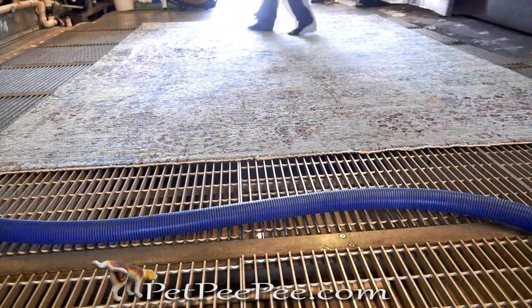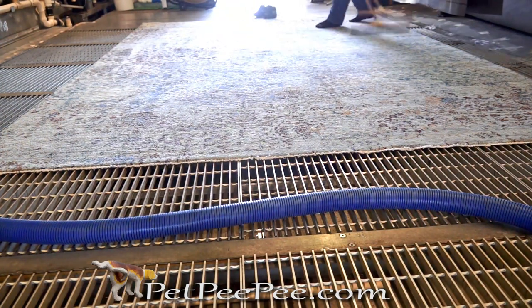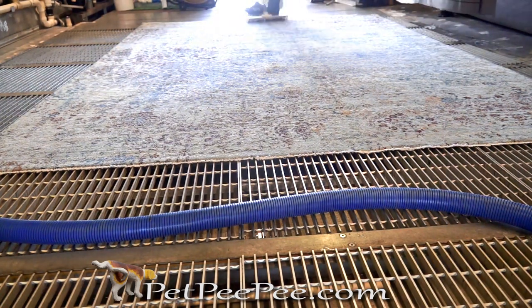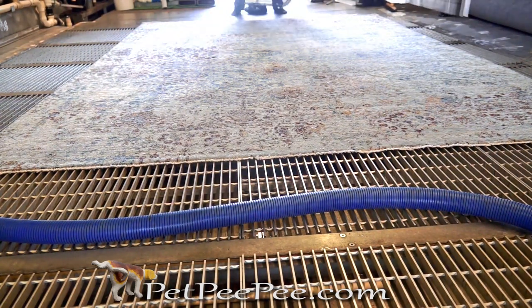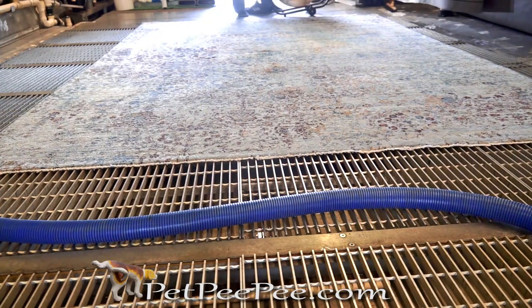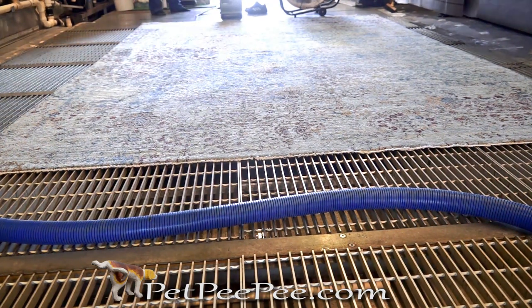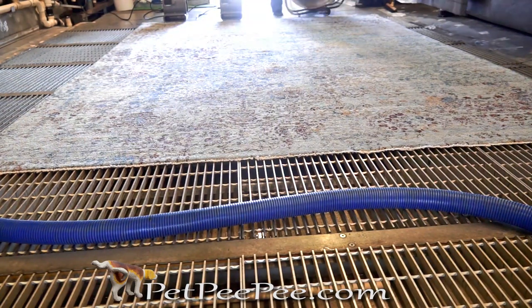Total urine odor removal. I enjoy cleaning the rug and proving to myself that my cleaning process really works. Would you like your oriental rug to be cleaned like this? Call today. It's very simple. Text me the pictures of your rug and please call. I'd be glad to provide you pricing, details, and I will even arrange UPS to come to your door and pick up the package.